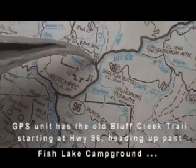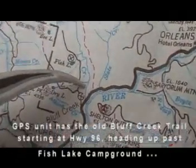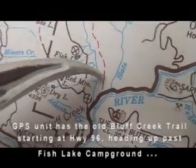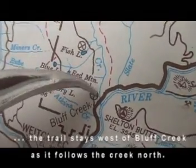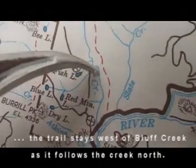Just a turnoff for Fish Lake. You go just past that and this is Bluff Creek, right here. There's a road — a trail. This follows the creek right across here off Bluff Creek, follows Bluff Creek all the way up.